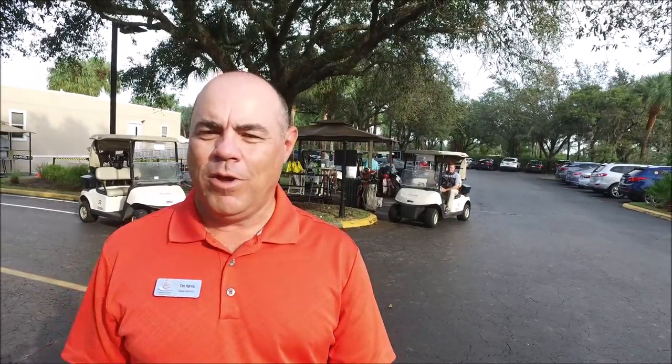I'm over by the temporary bag drop as you can see behind me here. So when you drive your car up and drop your bag off, if you're in the bag drop area, what's the best way to get to the driving range? Well, Kurt is behind me here and he's going to show you the best way to get there.